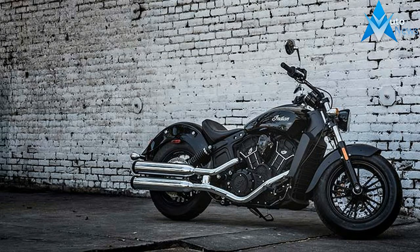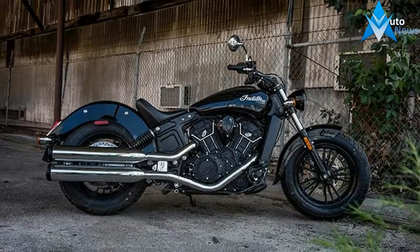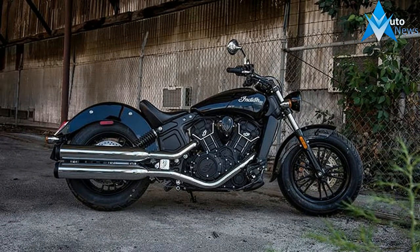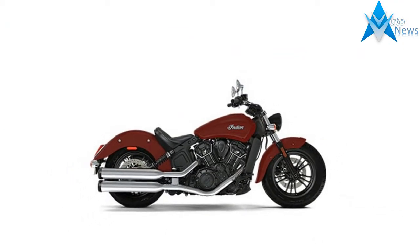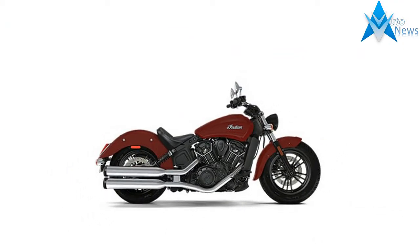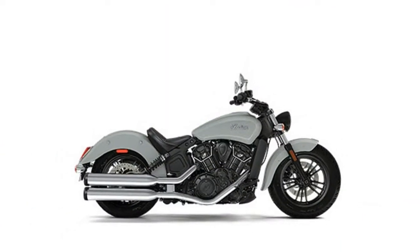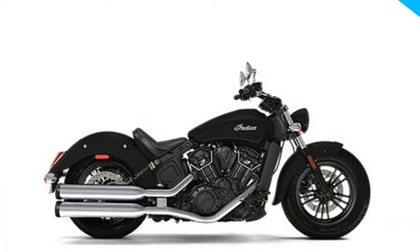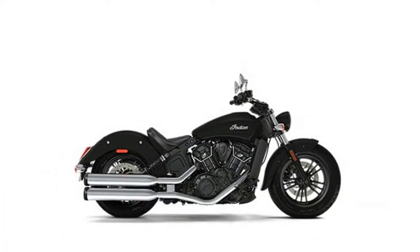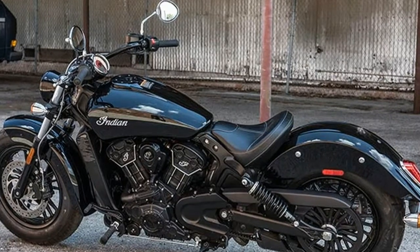For 2017, the Scout 60 returns in all its glory, encouraging riders to start your legend. With the legendary handling and performance of the Scout, the Scout 60 is offered at a very attainable $8,999 starting price. Powered by a potent 60-cubic-inch engine mated to a silky smooth 5-speed transmission, this midsize cruiser is arguably the best buy in motorcycling today.